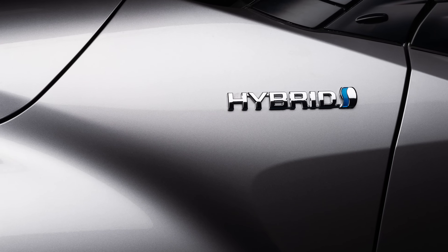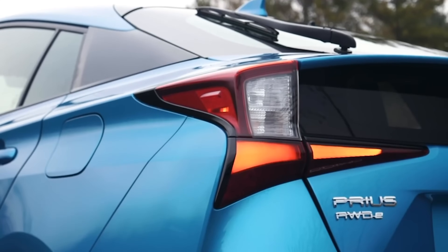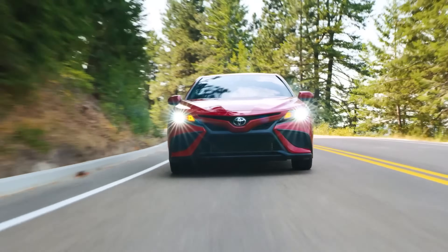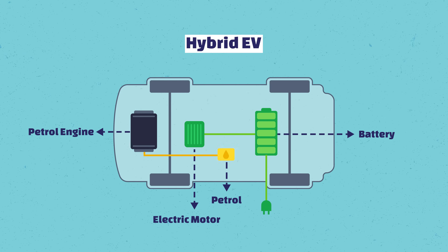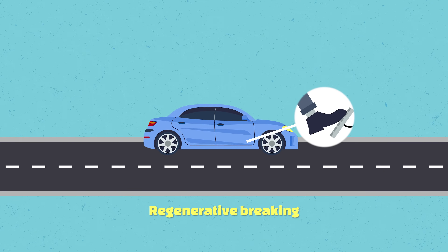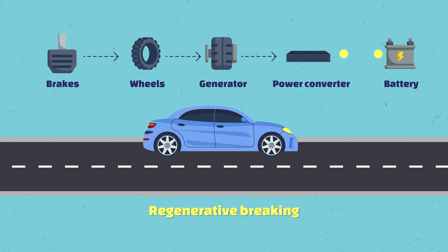Finally, you've got the hybrids. We have seen them with the Prius, the Corolla, and the Camry — quite popular in the Toyota range — and more and more other car manufacturers are bringing them in too. The way they work is they've got a relatively small petrol engine and an electric motor, but you cannot charge them from outside. You actually use the energy generated through braking to charge the battery.